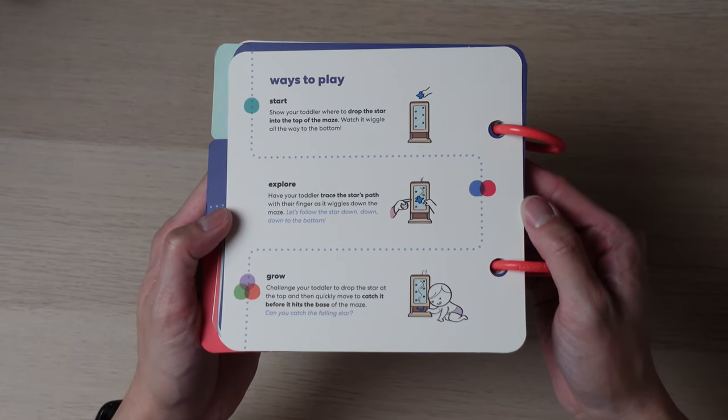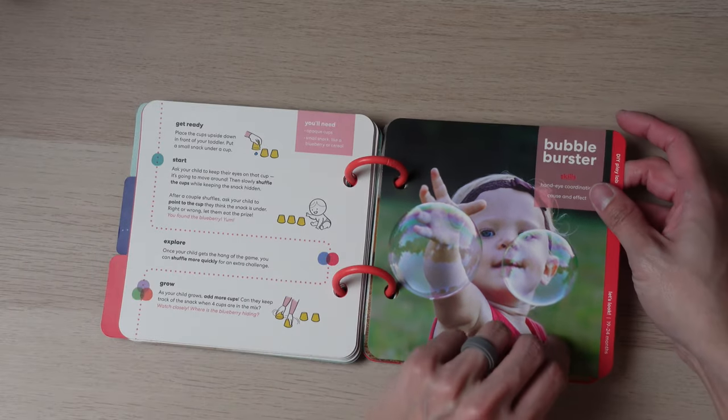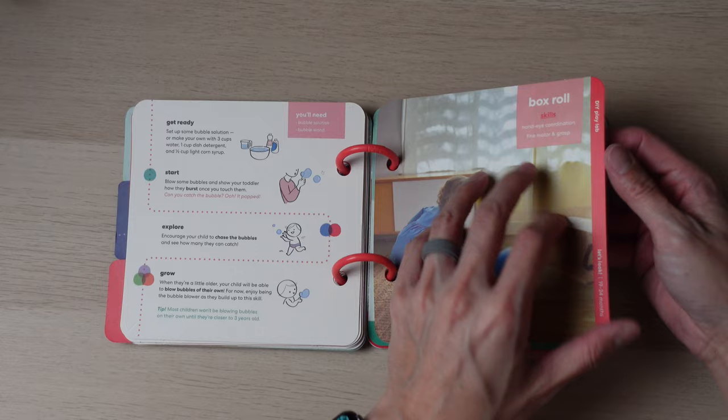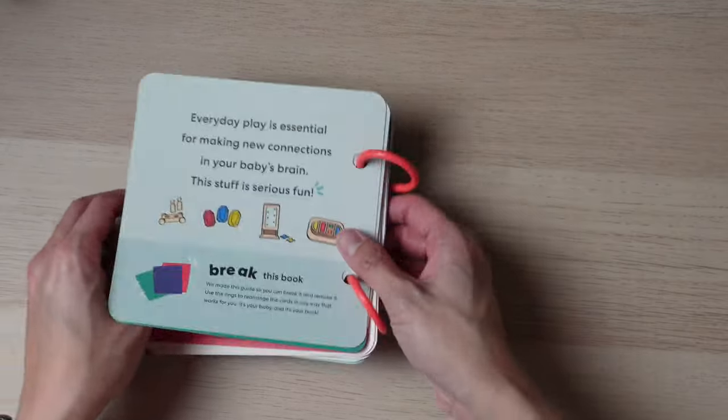Explore, which are activities that build in complexity to develop skills. And last, Grow, which are play ideas for your child beyond 24 months. So this crate isn't just for 19 to 24 month olds — it includes information and toys that can grow with them. The last section includes suggested DIY activities that are age appropriate and tied into the theme of the panda crate. The Let's Look theme is hand-eye coordination, so all the DIY activities tie into that.